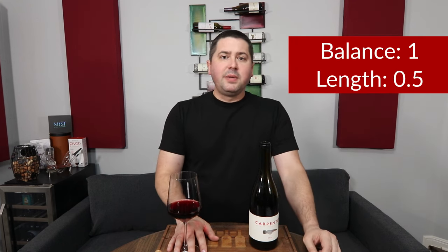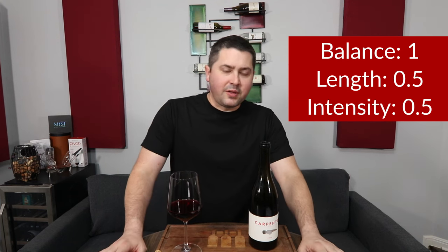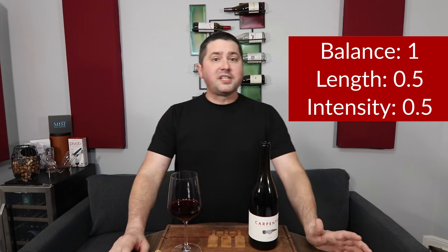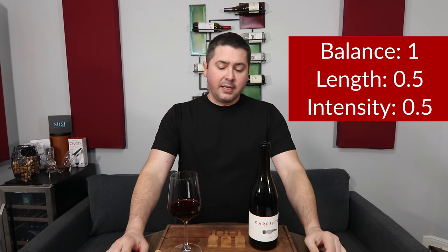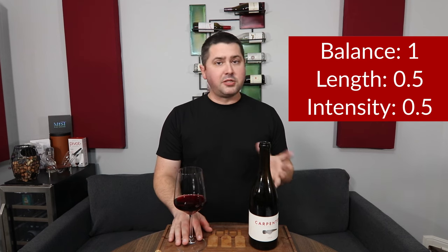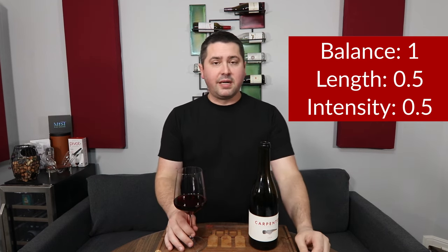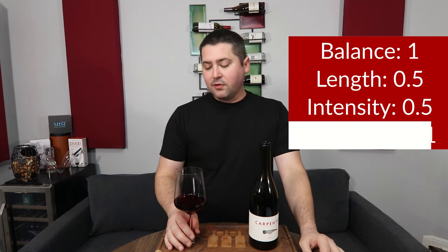Let's get to the BLIC to see how it rates. From a balance standpoint, full point. Length — medium finish — half a point. Intensity — medium on the nose, medium plus on the palate — 0.5. And in terms of complexity, for a 2020 I don't expect any tertiary to be showing up. You have a really nice range of primary and secondary characteristics, especially on the secondary side being wide-ranging and not overpowering. I appreciate that, so I'm going to go ahead and give you a full point.